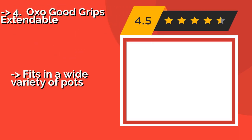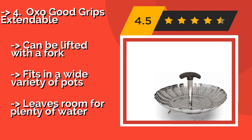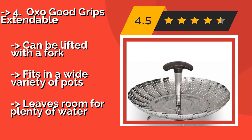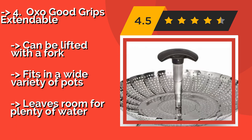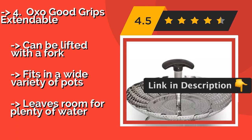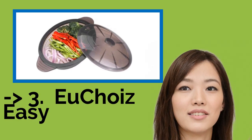A favorite of America's Test Kitchen, the OXO Good Grips Extendable, approximately $17, is a sturdy selection that sports foldable feet for storage in tight spaces, and a telescoping handle that not only makes transporting it a breeze but is also removable and lockable for added versatility. Can be lifted with a fork and fits in a wide variety of pots, but leaves room for plenty of water.